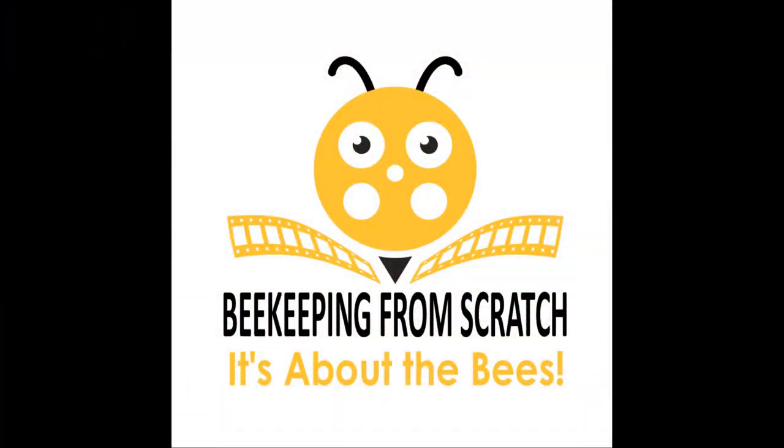Hey there beekeepers! Today we're going to talk about the three main ways for you to get bees in the year 2020. Hi, I'm Scott McPherson and this is Beekeeping From Scratch, where it's about the bees. If we haven't met yet, I've been a treatment-free beekeeper since 1985. I am starting over from scratch and I'm going through that experience together with you. If you want to learn more about why that is, please look at the video I'm linking to above.